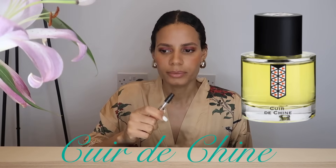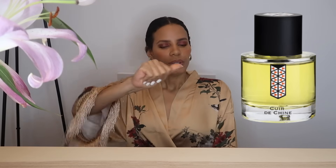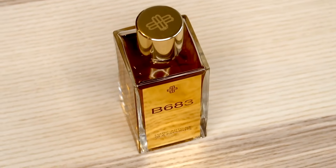I recently did a video on Les Indemodables and Cuir du Chine was one of the fragrances I spoke about — I ended up getting another Les Indemodables, and I'm wearing it today. This is rubbery leather — leather with some residue, really rubbery in the most gorgeous, realistic way. I love leather to be realistic. Also, B683 is such a unique take on leather — it is spicy like actual peppers with your leather, and minerally and clean at the same time. Check out my last review comparing B683 and Ganymed; they're both leathers, but not straightforward leathers — they are so much more.